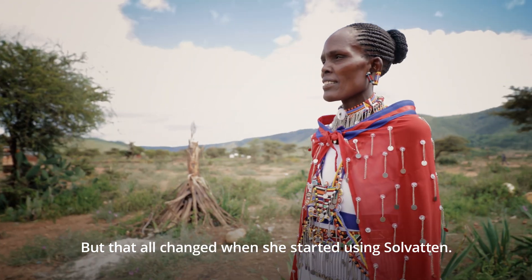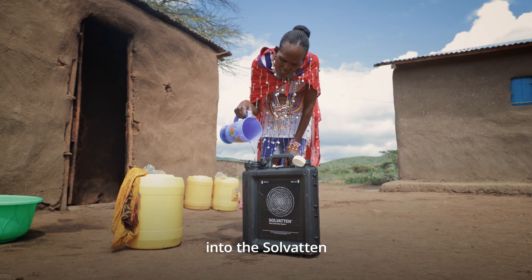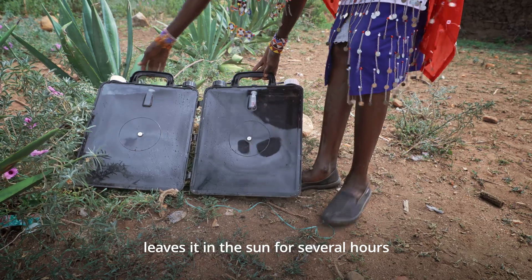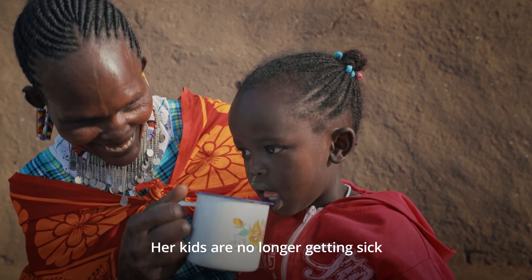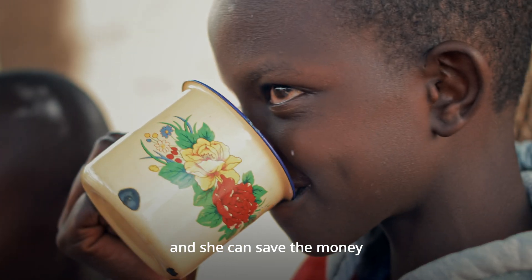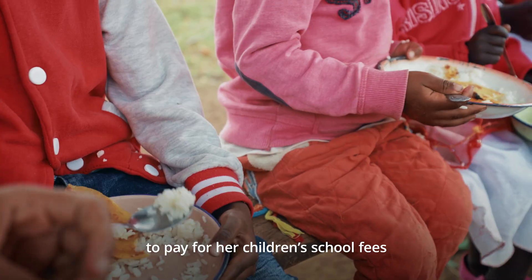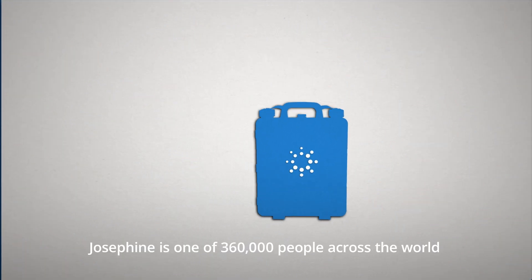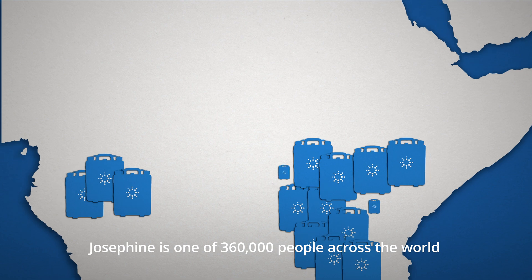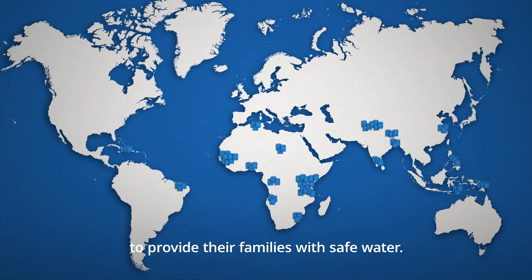But that all changed when she started using Solvatin. She now pours the water she's collected from the river into the Solvatin, leaves it in the sun for several hours and the harmful germs are killed. Her kids are no longer getting sick, and she can save the money she's been spending on doctor visits to pay for her children's school fees and improve their nutrition.